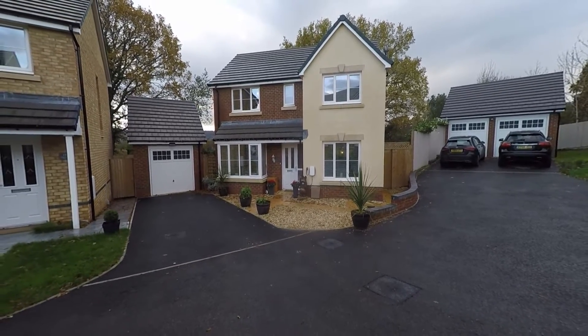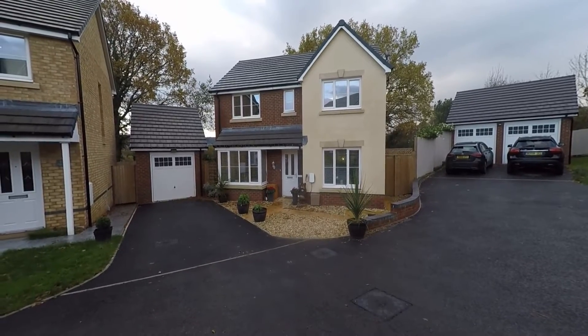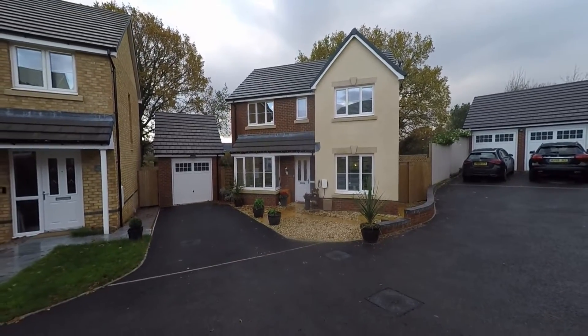Welcome to this video tour of this beautiful and immaculately well presented four bedroom detached family home situated in this modern development sitting just on the outskirts of Kefili.